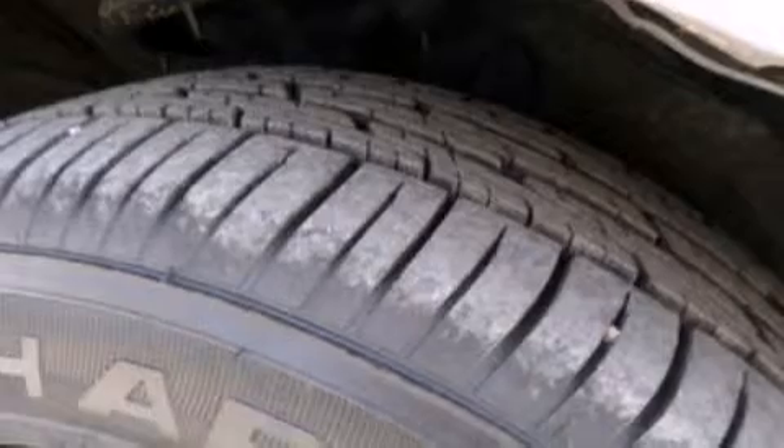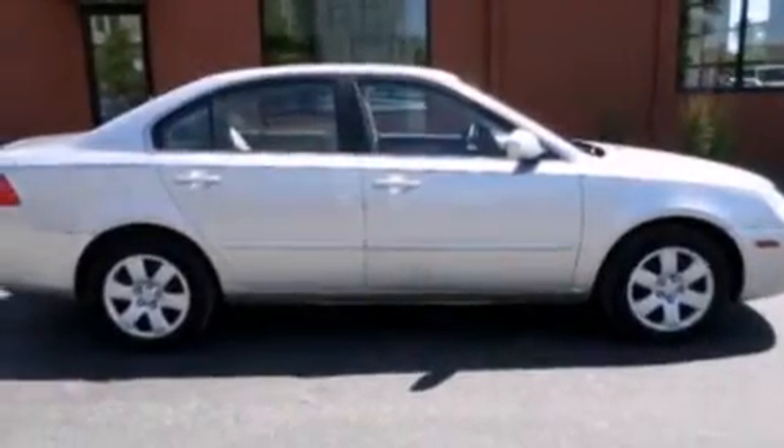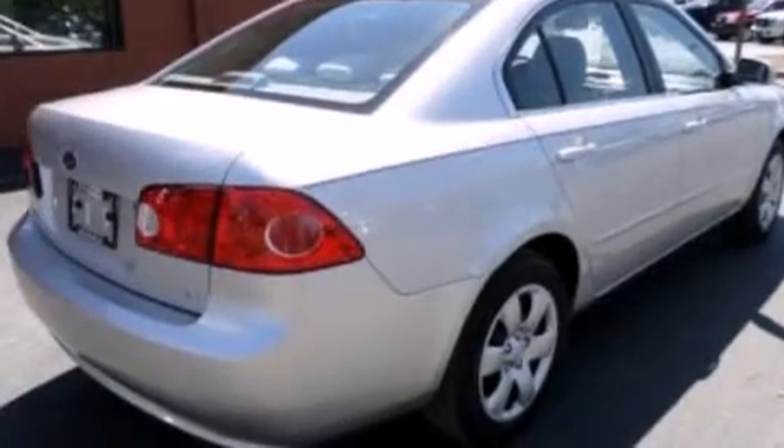Features include a low tire pressure indicator, a multi-link rear suspension, 12-volt power outlets, side curtain airbags, a four-wheel independent suspension, cargo tie-downs, a chrome grille, and this vehicle has less than 69,000 miles.